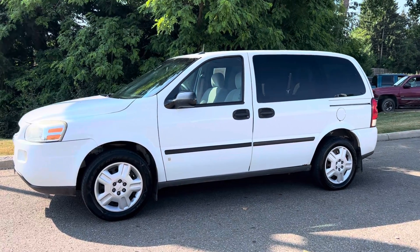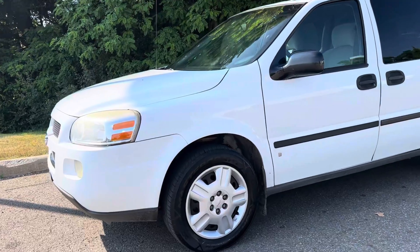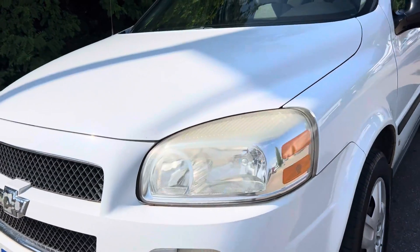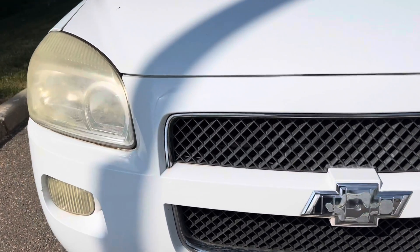Hey guys, Sarah here from Lavery Automotives. Here's a quick video on the 2006 Chevy Uplander with only 68,000 miles. Because we are non-commission, if we see something we say something, so as I walk around this car, if I see anything I'll definitely point it out.